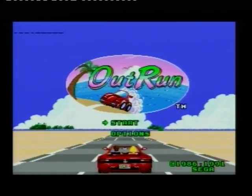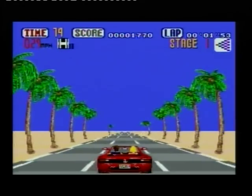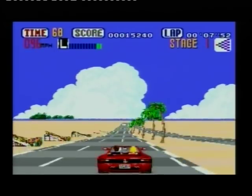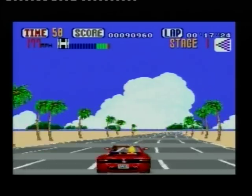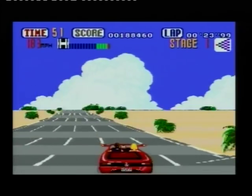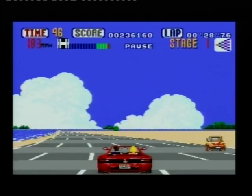I want to try OutRun now. It's a world ROM so it probably will have slow music. And yes, the music is slow. There's a clear pattern forming of which games are going to have slow music and which ones aren't.